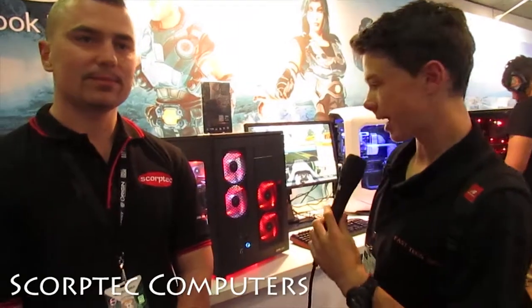Alright guys, Saint Groove Groove here. We are at PAX-AWS 2014, and we are here at the Intel booth. So tell us about this computer here.